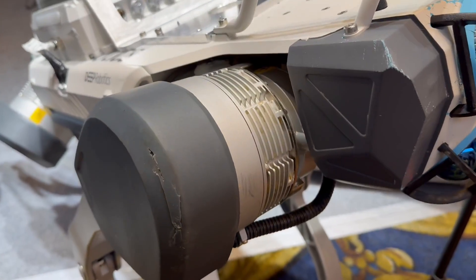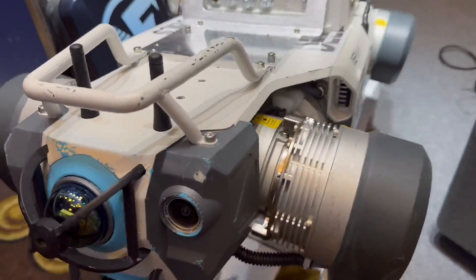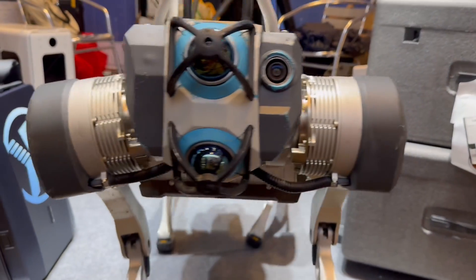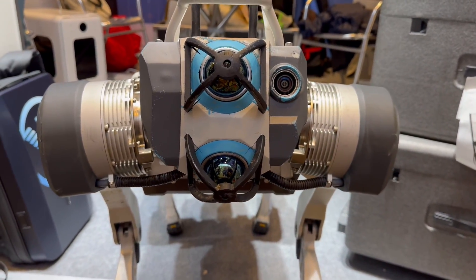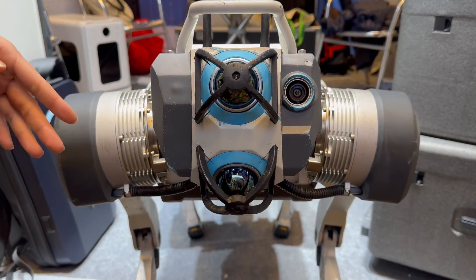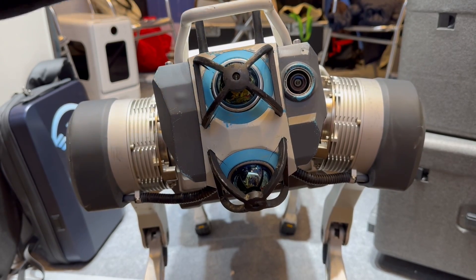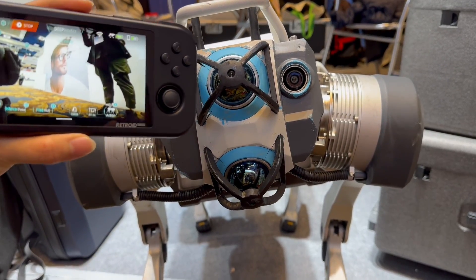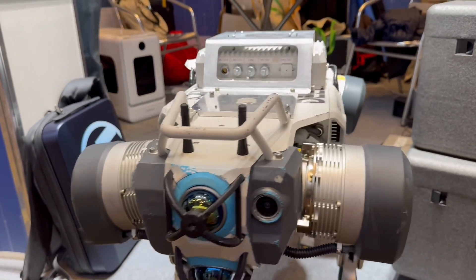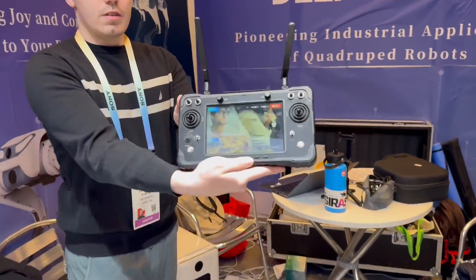That means you can actually stand on it and it can help you get up. I can see it has a variety of different cameras on the front. Can you tell us more about the technology? We have LIDAR — two at the front and two at the back — and there's another camera for live streaming. It comes with a bigger controller, like what Cameron has over there. It's literally like a big RC car.